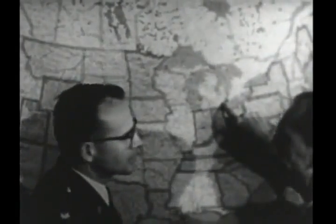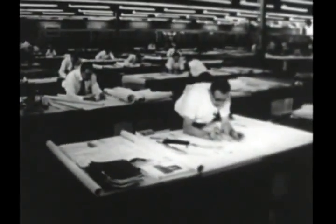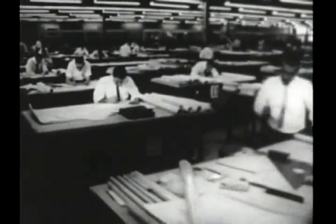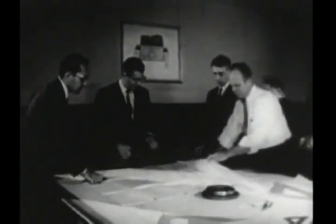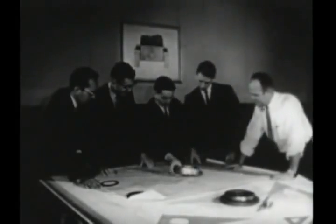Separate groups of engineers develop every detail of each component, and product improvement never stops even though tanks are rolling off the assembly line. It takes a whole department merely to keep track of constant engineering refinements, notify the right people of each change, and make sure it appears on every tank built after a certain day and hour. It's a complicated proposition because a crucial change in one part usually touches off a series of minor changes in related parts. The hull starts out as a cast steel shell.